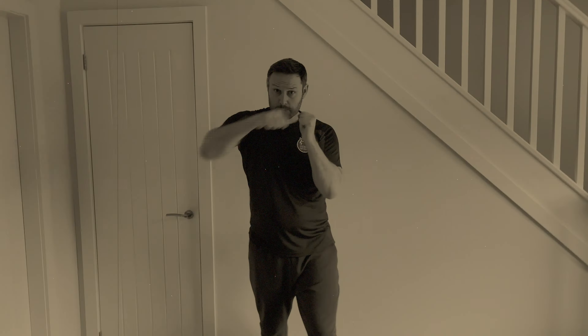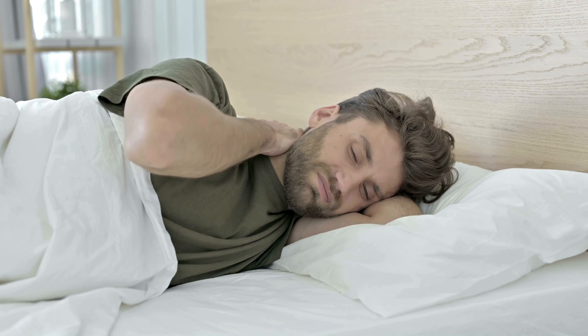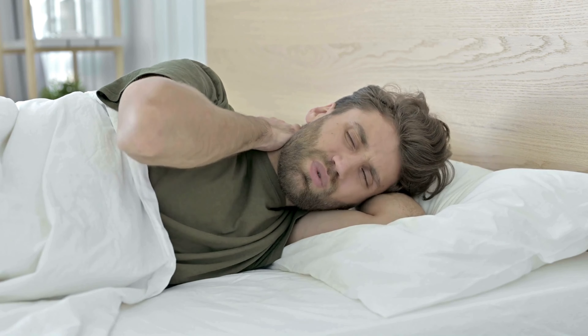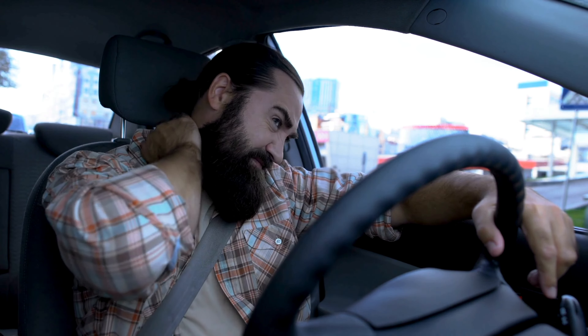Welcome to Exercise for Health. You've probably clicked on this video because you're suffering with neck pain or stiffness. This can be as a result of sleeping in a bad position, irritating the joints and muscles, being sat down too long looking at a screen in poor posture, or being sat in a car too long and not moving the neck joints very much.